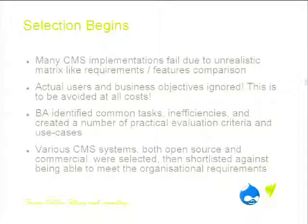The business objectives aren't normally made clear. It doesn't address the real problems the business is trying to solve. To get around that, we brought in an independent VA. They sat down with content editors and users of the existing system, looked at the inefficiencies in current processes and repetitive tasks, and came up with a number of practical evaluation criteria and use cases to assess and select a new CMS.